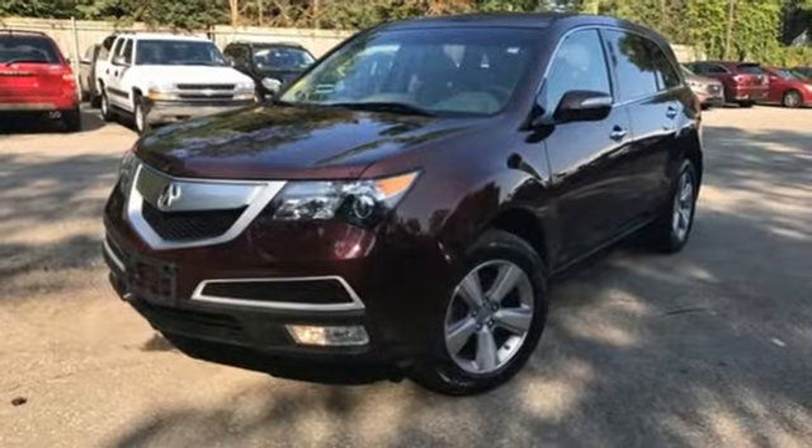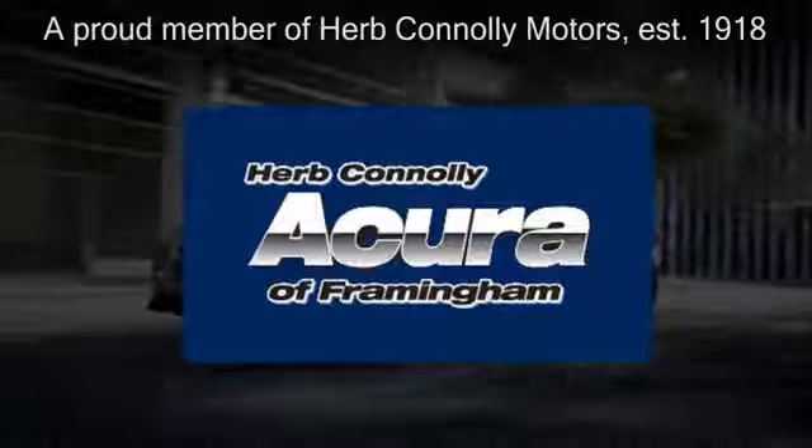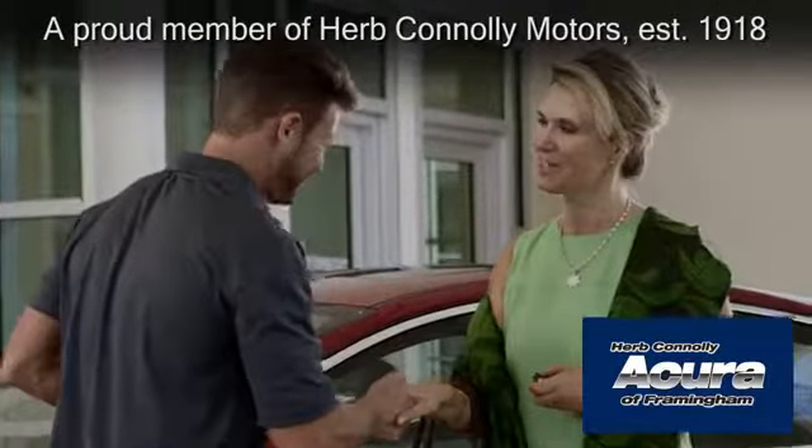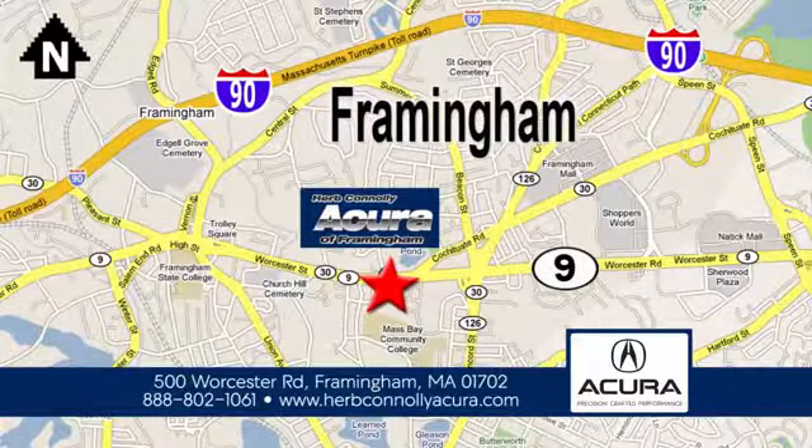Come see it today. Herb Connolly Acura of Framingham, part of the Herb Connolly Automotive Group, where the customer comes first. We're located at 500 Worcester Road in Framingham.